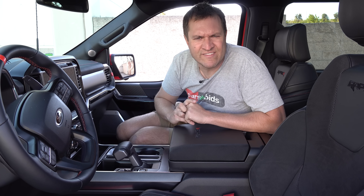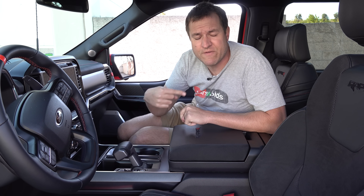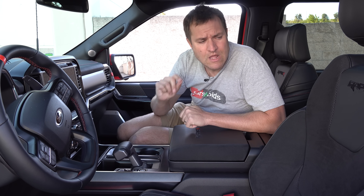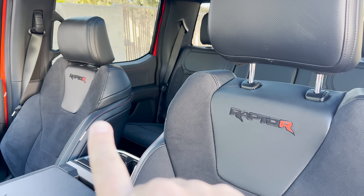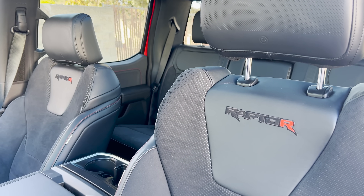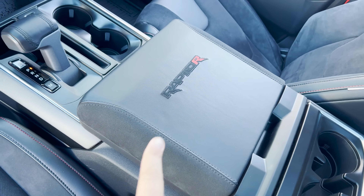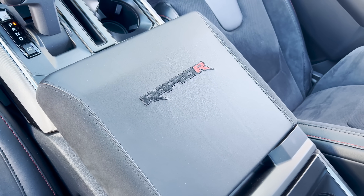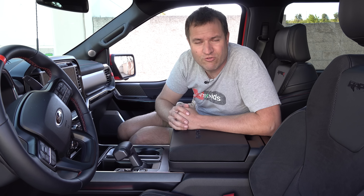Moving inside the Raptor R, the differentiation points are actually even more limited than on the outside. The seats have 'Raptor R' stitched in with that red R — that's really the only change on the seats. On the center console lid, again, it says 'Raptor R' instead of just 'Raptor.' Otherwise, the interior is pretty much identical to the standard Raptor, with no other major changes to let you know you're driving a Raptor R — until you step on the throttle, and then you are reminded instantly.